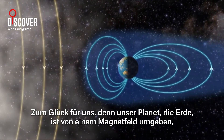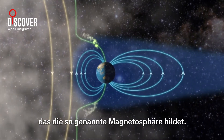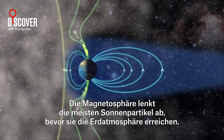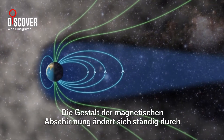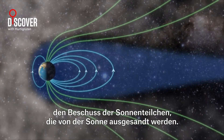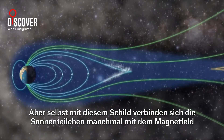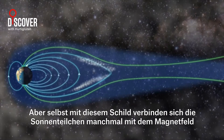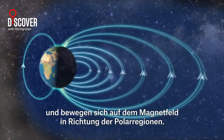These winds travel through space at very high speed and will reach Earth after one to three days. Luckily for us here on Earth, we have a magnetic shield that surrounds our planet and forms what is called the magnetosphere. The magnetosphere deflects most solar particles before they reach the Earth's atmosphere. Without it, the particles from the sun would have stripped away our atmosphere and the oceans. The shape of the magnetic shield constantly changes due to the bombardment of solar particles sent out from the sun.